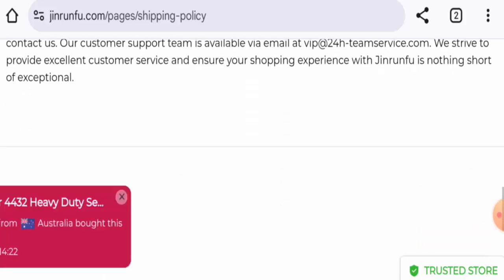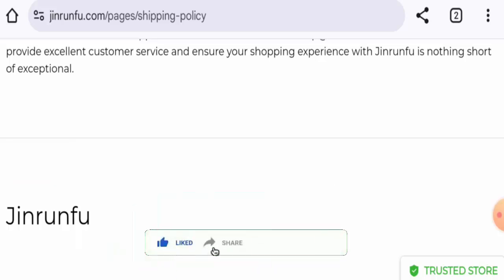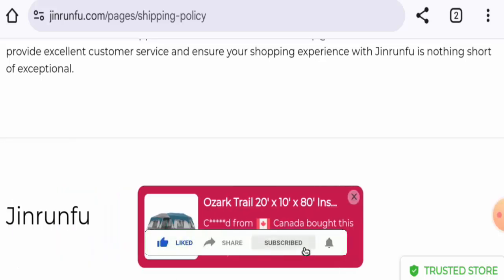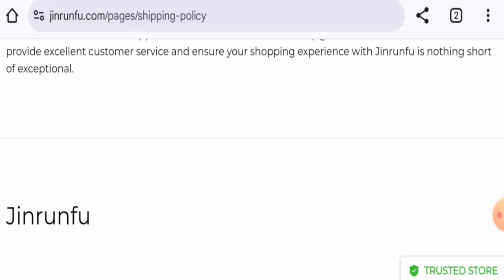Before going further, it is requested from you all to like, share, and subscribe to our channel, and also please do share your viewpoints in the comments section. Now we're going to discuss the legitimacy factors with which you can judge whether this website is legit or a scam site.